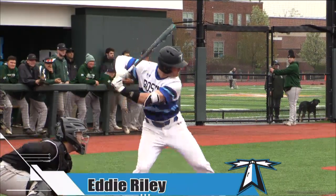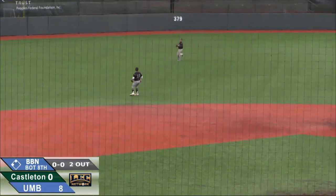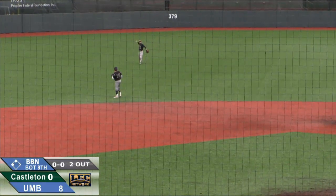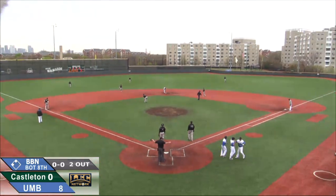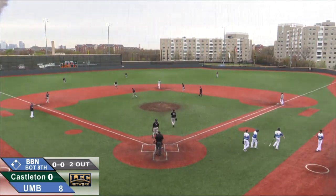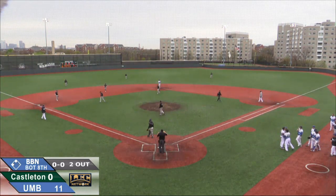Here's Eddie Riley. Riley hits this one back up the middle, still falling fast. And folks, that is the ball game at eight innings. UMass Boston takes the first half of the doubleheader by a score of 10 to nothing on the RBI single by Eddie Riley.